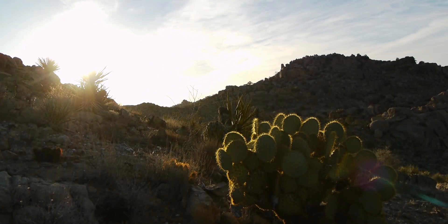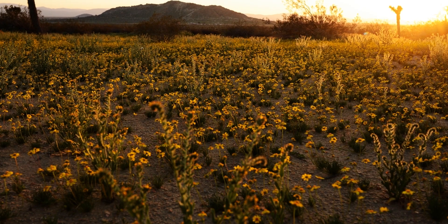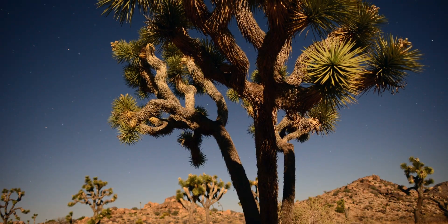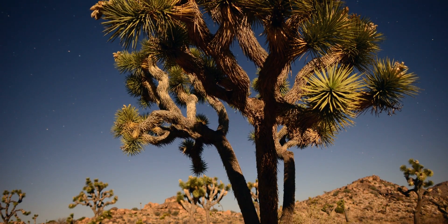We looked for inspiration in nature. If you look at air plants, in somewhat more humid environments, they can naturally hydrate themselves from the ambient humidity.